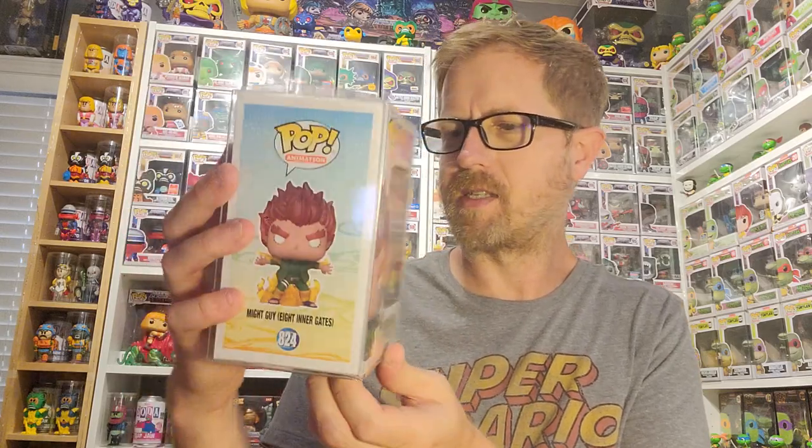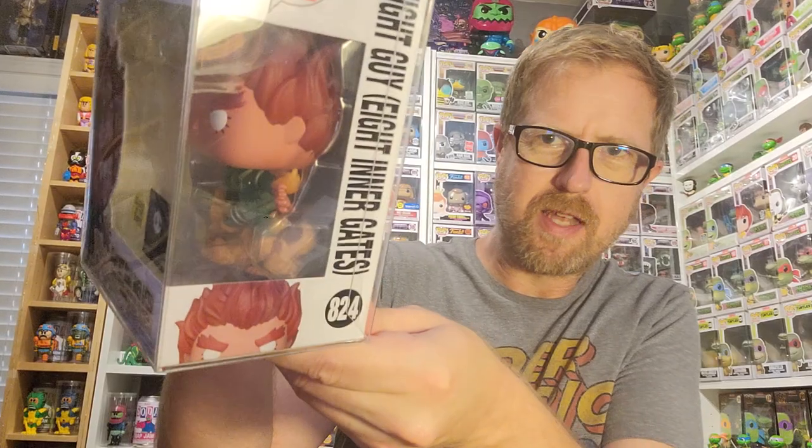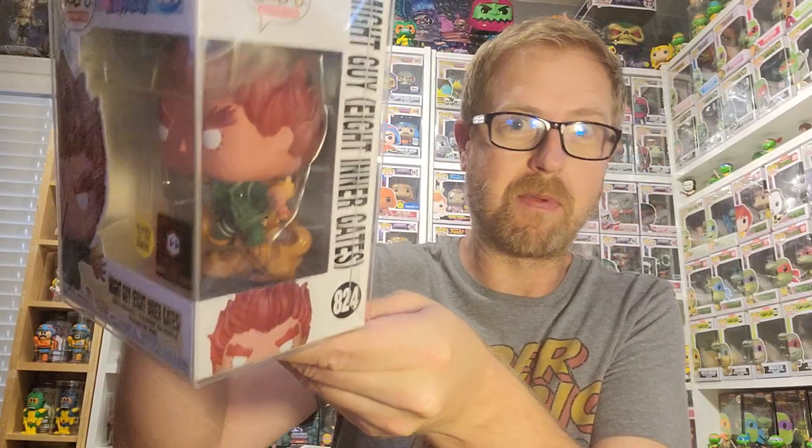Okay, first one — Might Guy, Eight Inner Gates. Many of you know me but I don't know anything about anime, but generally anime pops have really cool glows so I'm curious to check out this glow. I'll show it at the end of the video too. It might be something I keep depending on the glow. I'm guessing the orange flames down there glow — correct me in the comments below — but it looks like it could be pretty cool.